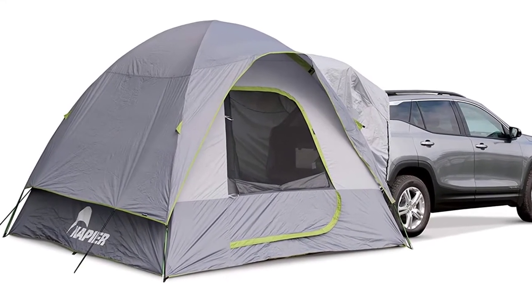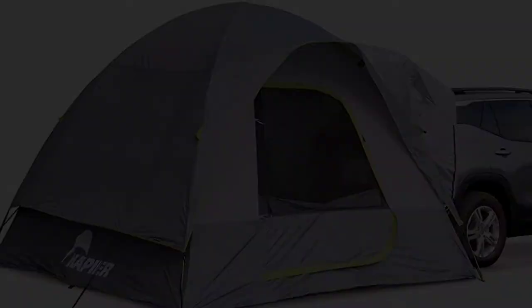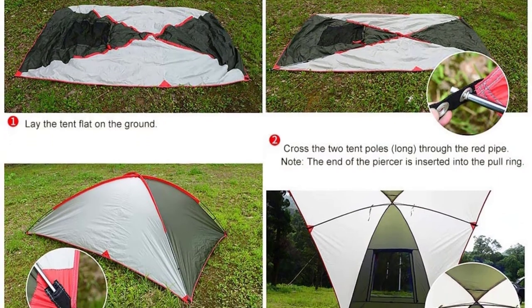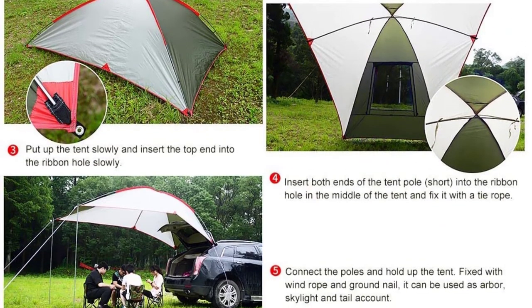Because of its design, this tent is mostly suitable for sunny days. So if you've been on the hunt for a light and simple tent that you can attach to the back of your SUV, this might just be the right pick for you.